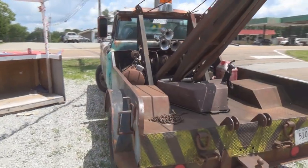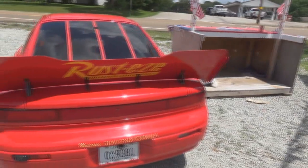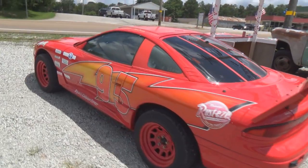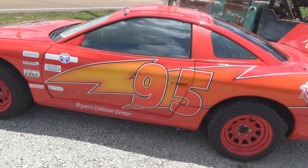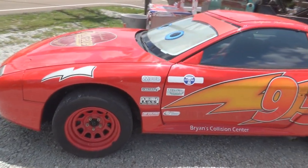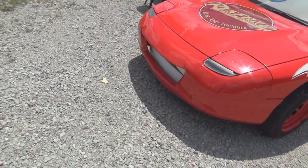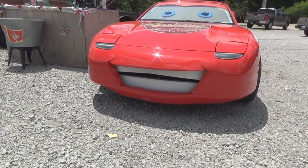And then over here we have the other fella - McQueen, Lightning McQueen - and look at the detail on this job. Again, these are both drivable, and look at the custom work that was done on that nose, including the smile on the front. I'll tell you what, they nailed it.